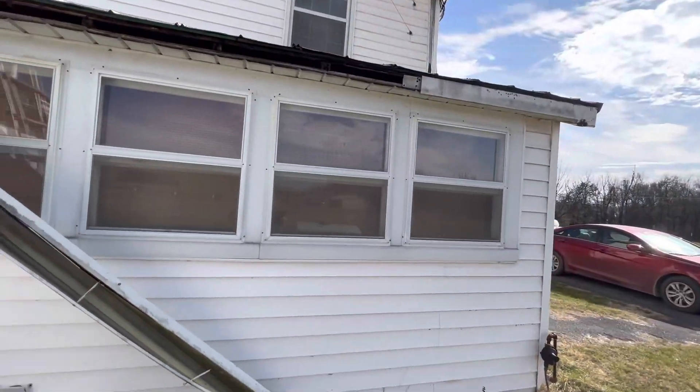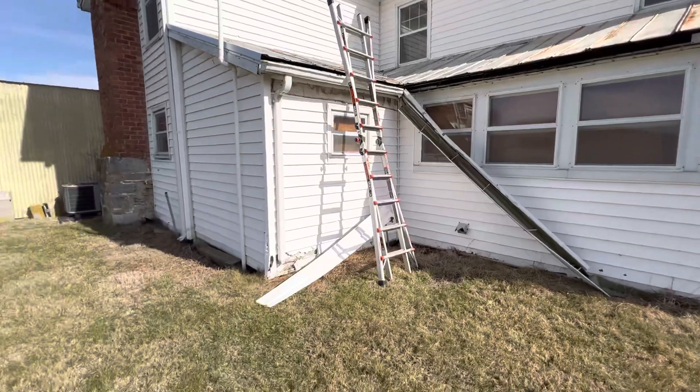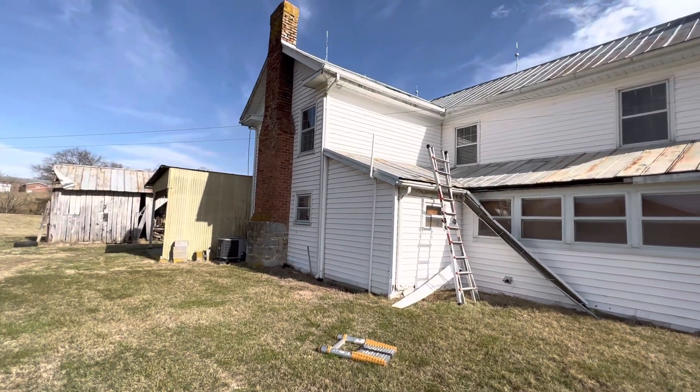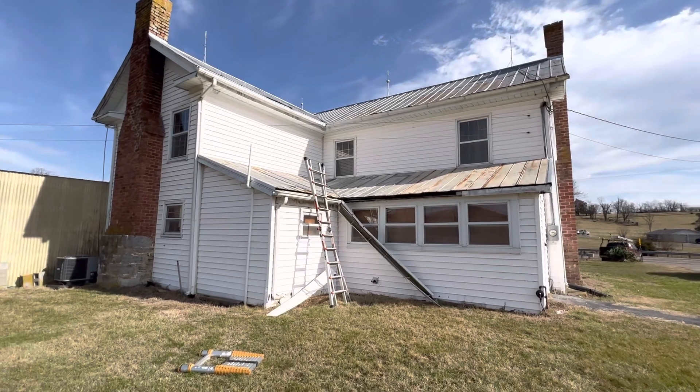The chimney flashing on all three chimneys is exposed and could be allowing water into the home as well. Again, we're at 450 Bowman Town Road, the Williams residence. There is no collateral on either elevation, and there are no storm-related damages to the roof.